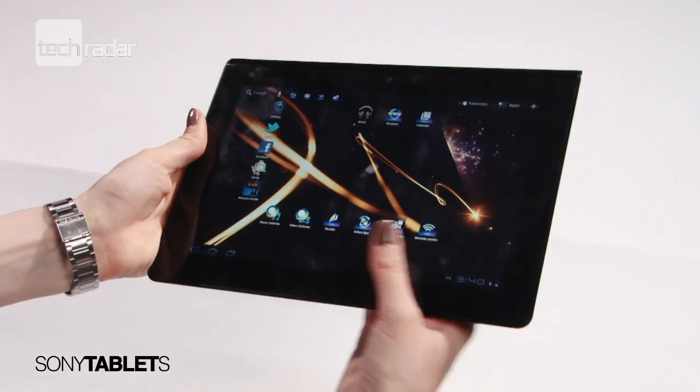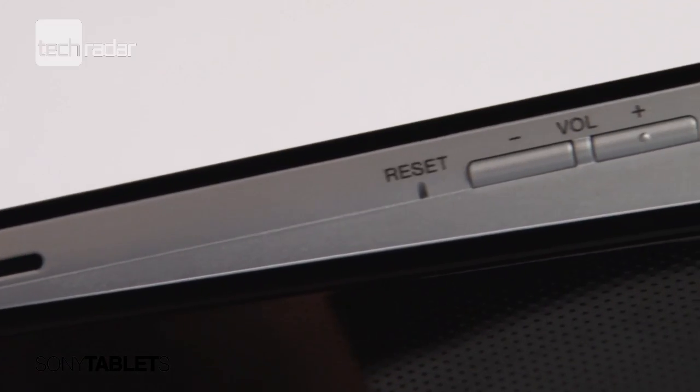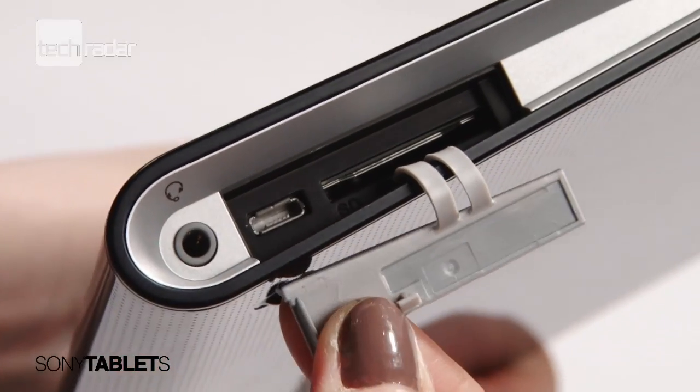The Sony Tablet's unique 9.4 inch screen size is thicker at one end, giving the screen a slightly raised feel on a flat surface. However, this quirky feature is let down slightly by an annoying flap over the connectivity slots that doesn't need to be there.